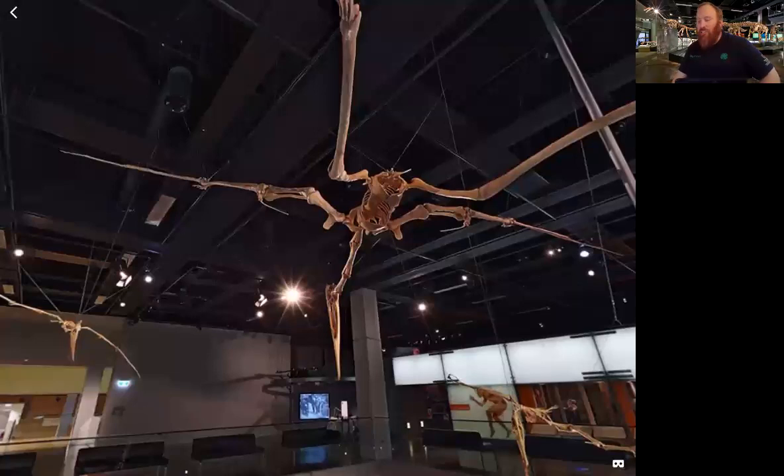Not only is it huge, it's also a meat eater — it's not afraid to take a bite out of you. If we all lived back then, we would not be happy to see these guys flying around. It's believed the Quetzalcoatlus lived mostly inland and no fossils have been found near a coast. It was a carnivore and hunted small animals, such as small dinosaurs. It lived 70 to 65 million years ago in the Cretaceous period.